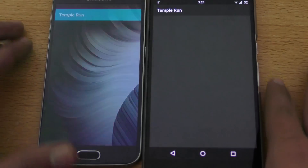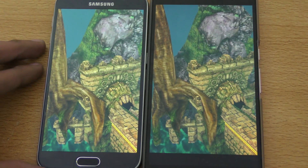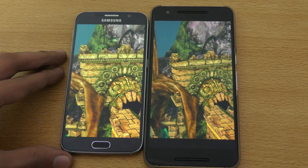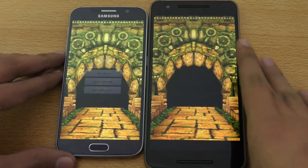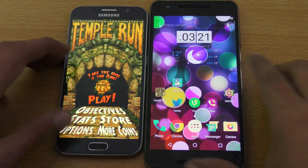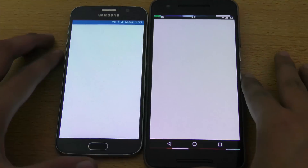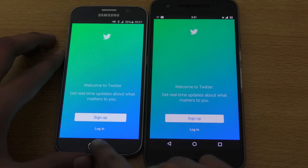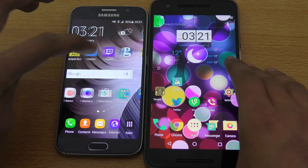Let's try out a game — Temple Run. I think Samsung Galaxy S6 is slightly faster. Let's go back and launch Twitter. The Nexus 6P again. Let's see what else.